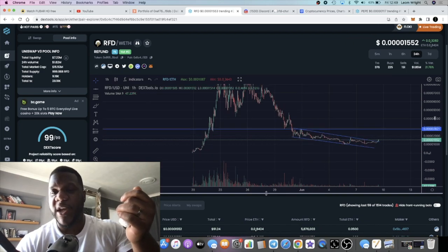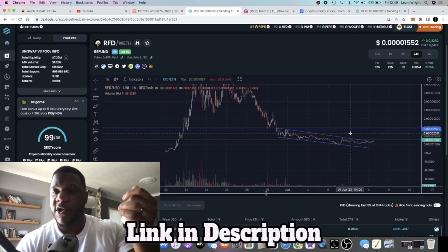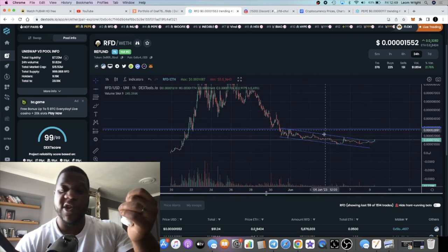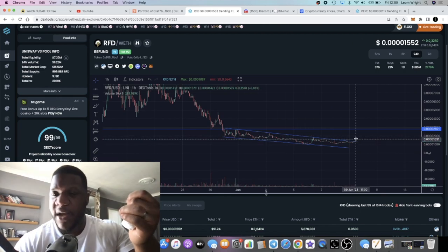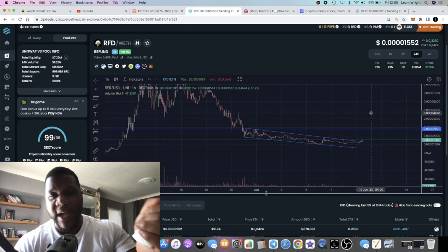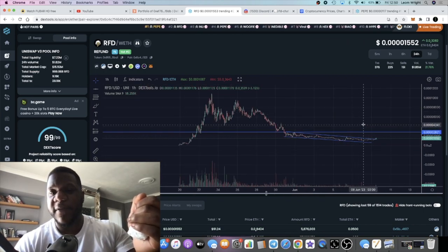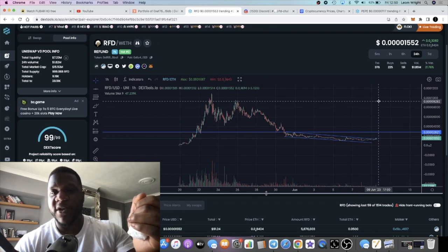I saw this dip as an opportunity to buy more. We are seeing this begin to creep back up — this is the time to buy, the time to accumulate. This is a beautiful accumulation zone on the chart in my opinion, with volume peaking in. I see it creeping back up, and I want it to take its time — the longer it takes, the bigger the move to the upside. Worst case scenario, we push up to this level first, then start moving to the upside.